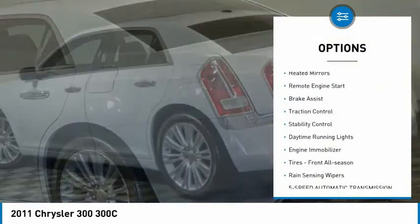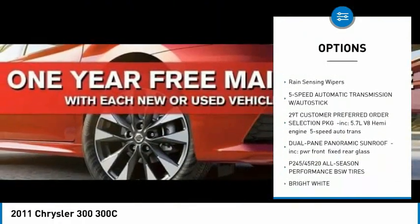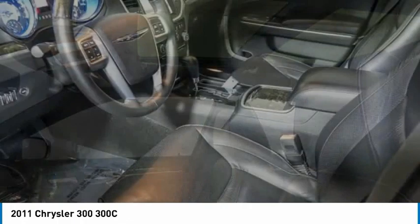Tire pressure monitor, heated mirrors, remote engine start, brake assist, traction control, stability control, daytime running lights, engine immobilizer, tires front all season, rain sensing wipers.